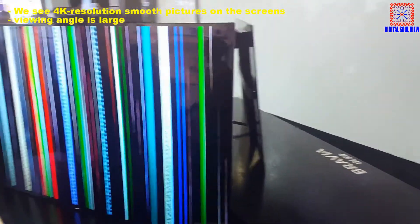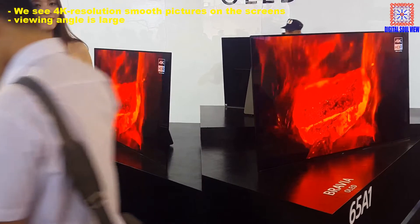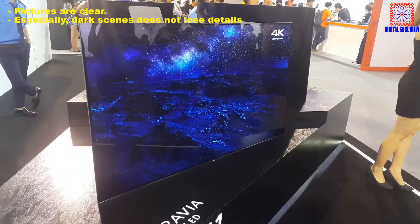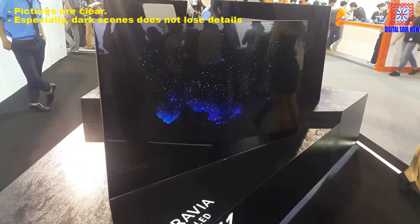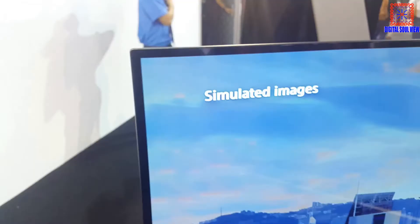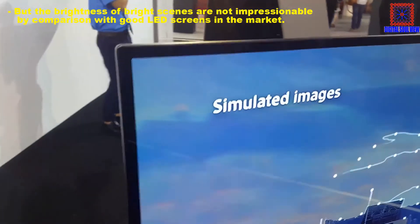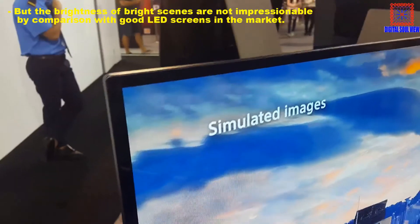We see 4K resolution and multiple features on the screen. The viewing angle is large and features are clear — especially dark scenes do not lose details. But the brightness of bright scenes is not impressive compared to good LED screens on the market.